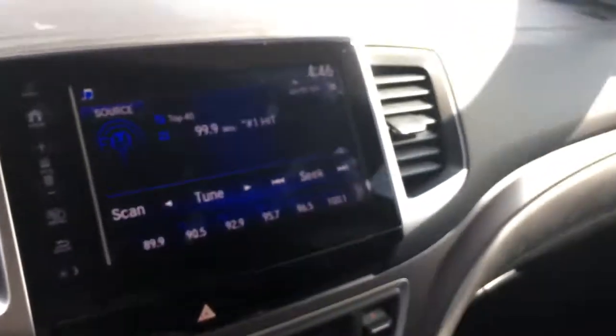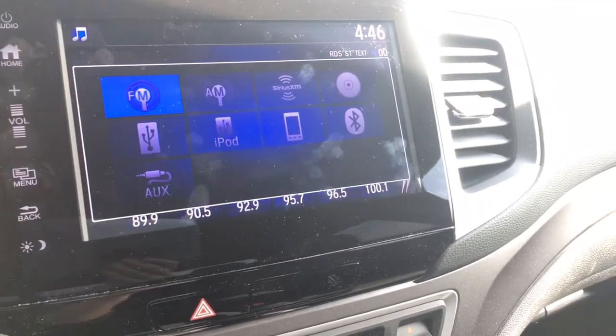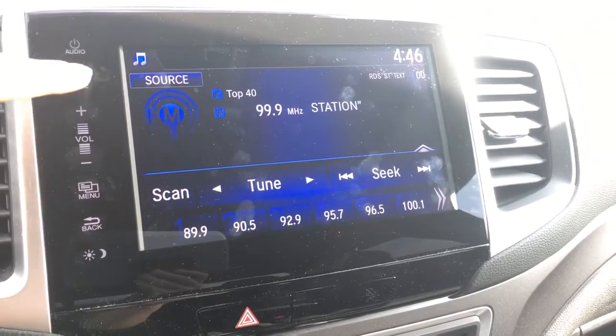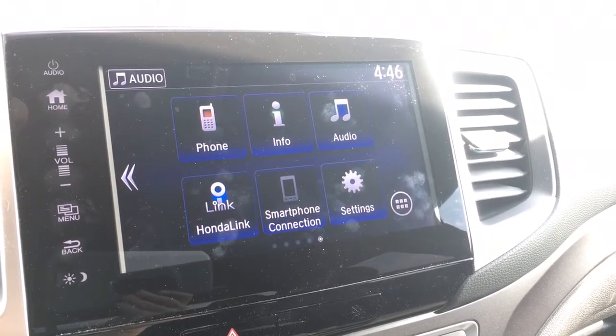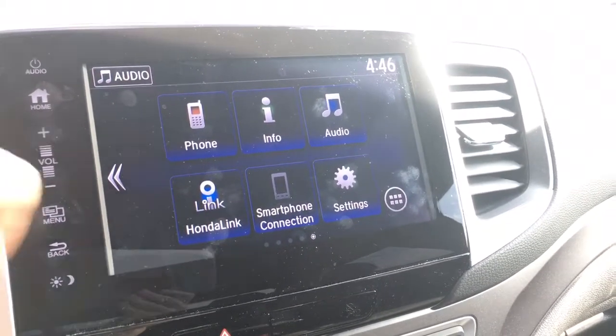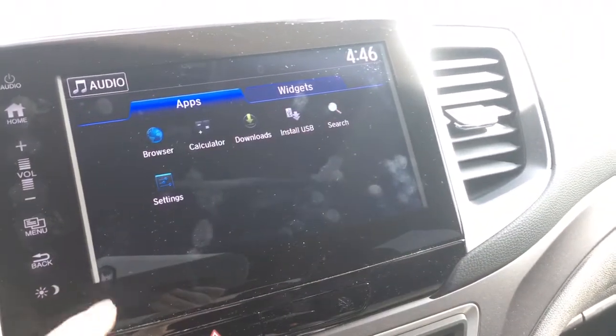Let's get into this touch screen display — we can navigate through using the touch screen, or use the buttons along the side. From your home screen you've got phone, info, audio, Honda Link, and smartphone connection, which is your Android Auto or Apple CarPlay settings, plus the ability to add whatever else you want in there.